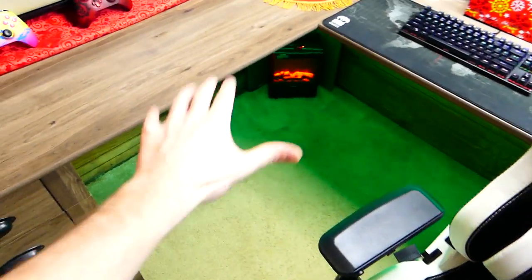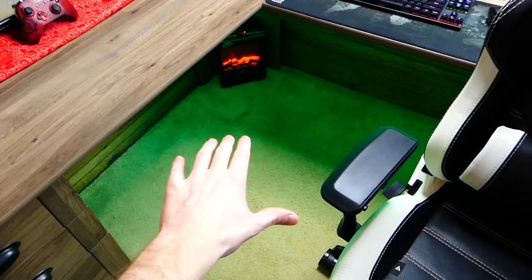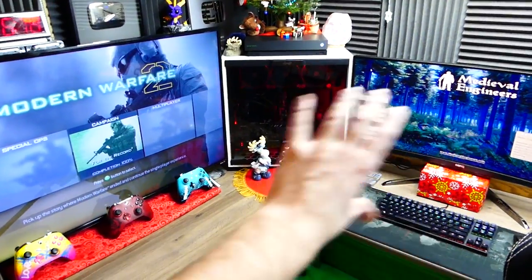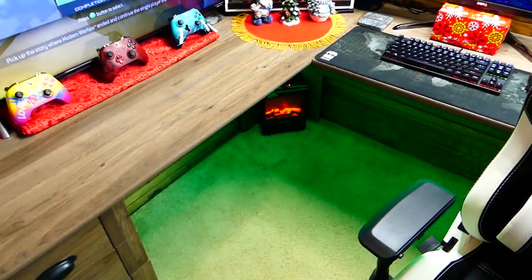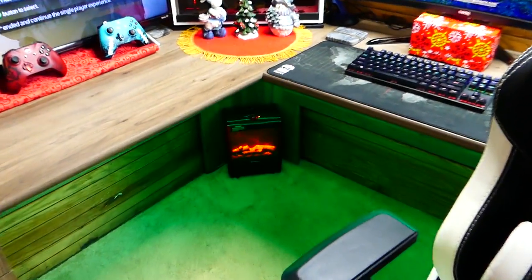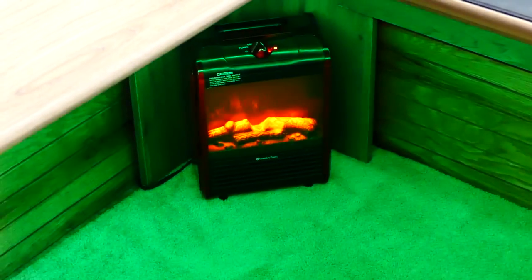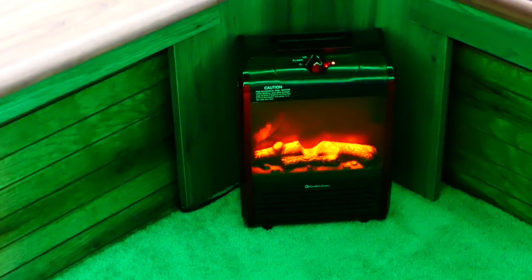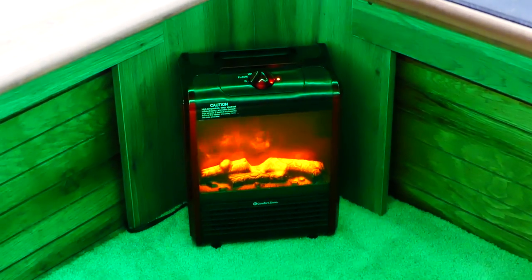Also, the LEDs down below are new — I recently just installed these. They are color-change and they're RGB, so you can put any color you want down here. I put green because there's a lot of red going on, so red and green — obviously Christmas. There's a little fireplace down there as well, which is a little heater to keep my feet warm. Also I'm wearing two different colored socks — yeah, that's a thing today. And that just looks so cool.